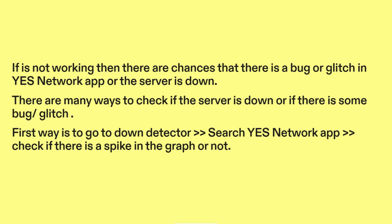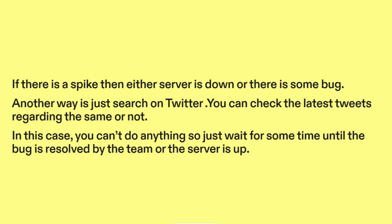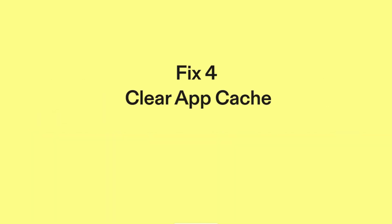First, go to DownDetector and search YesNetwork app. Check if there is a spike in the graph or not. If there is a spike, then either the server is down or there is some bug. Another way is to search on Twitter and check the latest tweets regarding the issue. In this case, you can't do anything, so just wait for some time until the bug is resolved by the team or the server is back up.